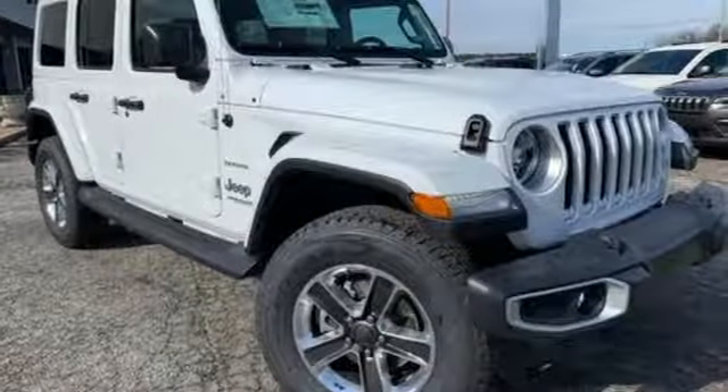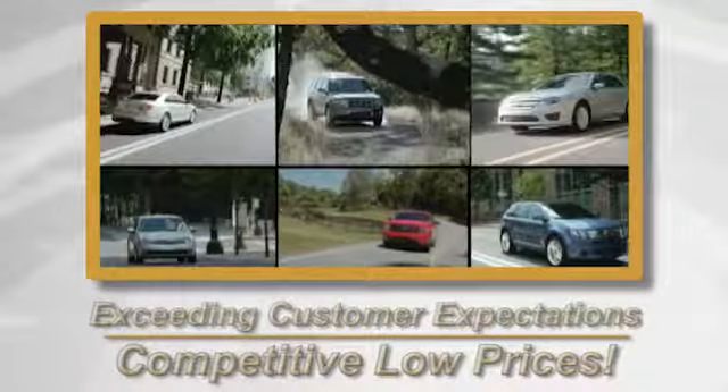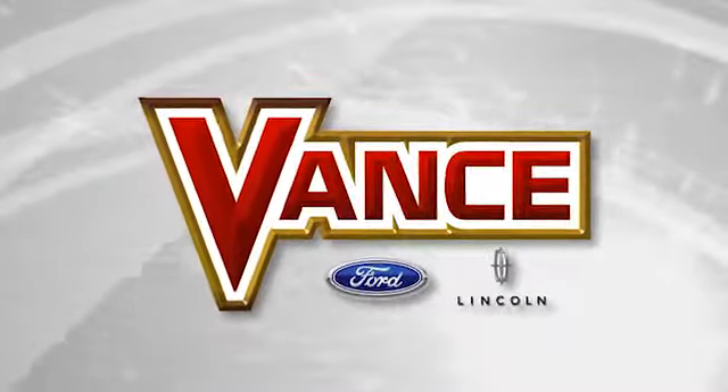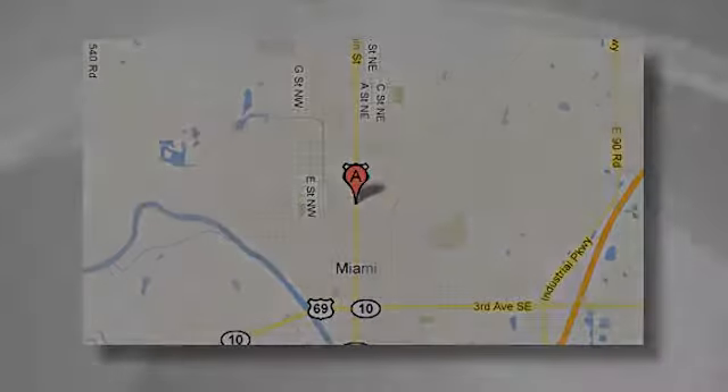Someone's going to drive this fantastic vehicle off the lot — should be you. Test drive it today. Exceeding customers' expectations and offering competitive low prices is the expectation every day at Vance Ford Lincoln, conveniently located at 510 North Main in Miami, Oklahoma.